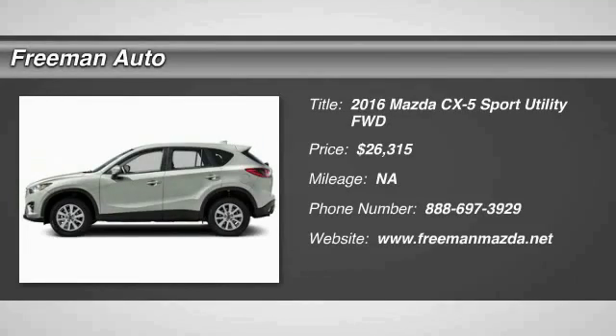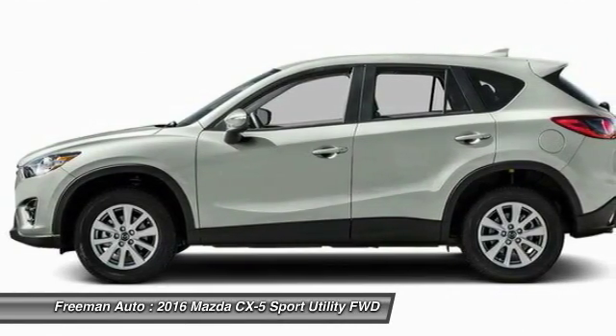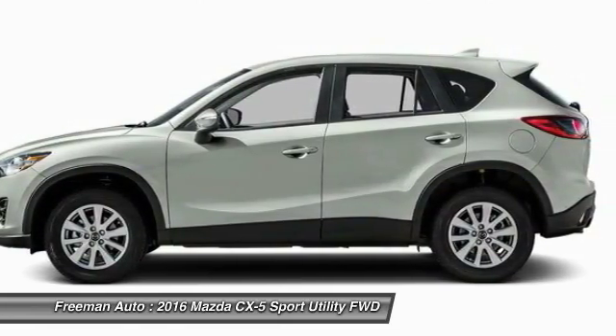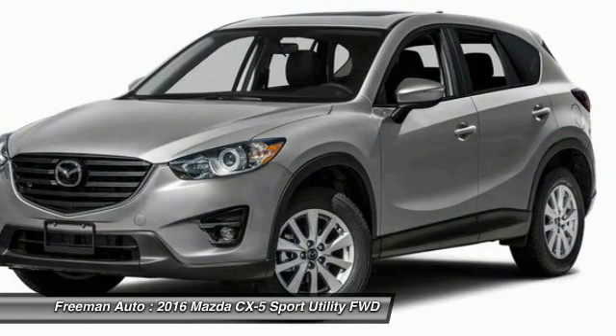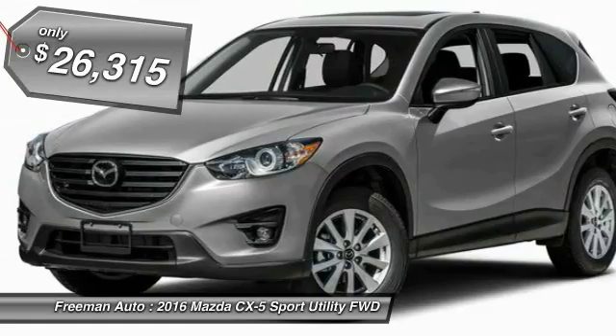Looking for the right vehicle? Check out the 2016 CX-5, with its fuel-efficient engine, engaging driving experience, and daring styling. The Mazda CX-5 is a good choice for those seeking a sporty yet thrifty crossover SUV, and is priced below $30,000.